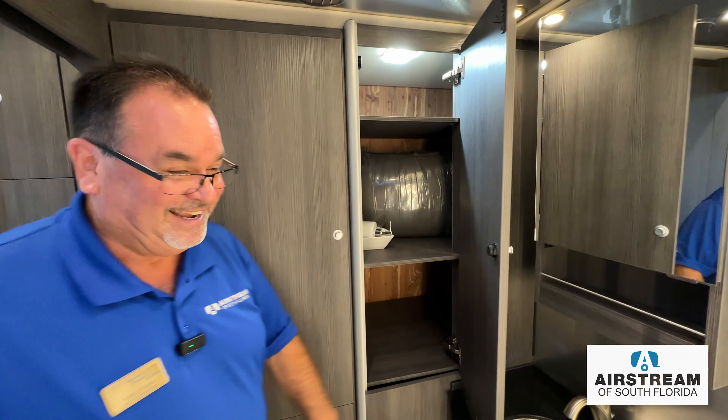I want to thank everybody who took this quick journey with me through the 2025 Airstream Atlas with the Modern Grige interior — it's a beautiful, very popular interior. Thanks again for joining me here at Airstream of South Florida, a proud division of North Trail RV in Fort Myers, Florida. If you'd like to see more videos like this one, like and subscribe. My name is Todd Utzman — you can call me directly at 877-554-9955, or visit our website at airstreamofsouthflorida.com. We are at the intersection of I-75 and exit 141, Fort Myers, Florida.